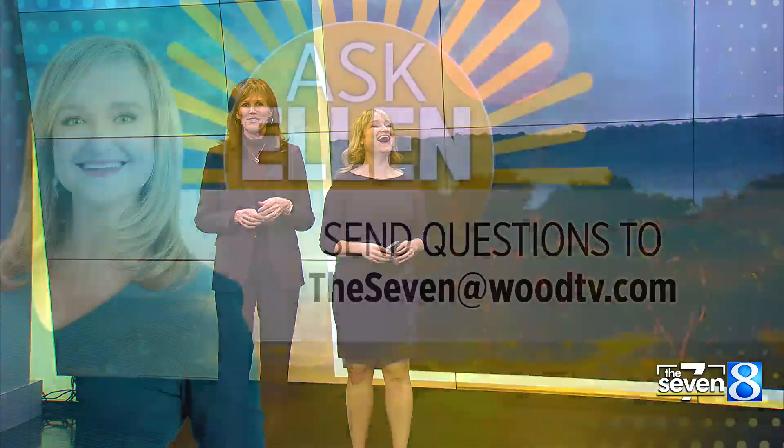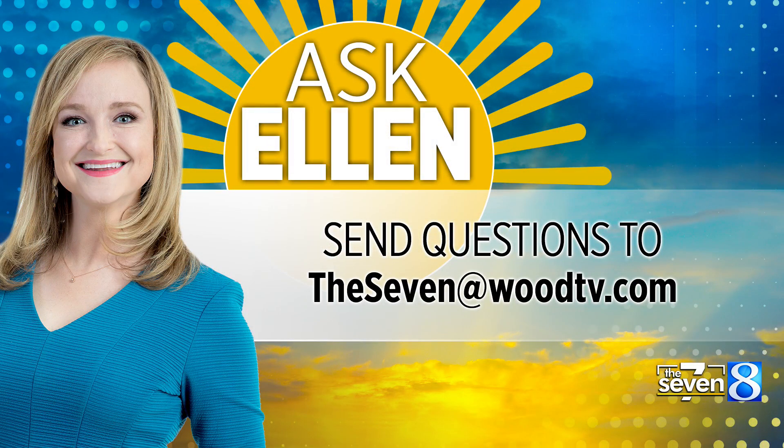That was a good example. Thank you so much — try it at home! If you have a question you'd like to ask Ellen, you can send it to the7woodtv.com.